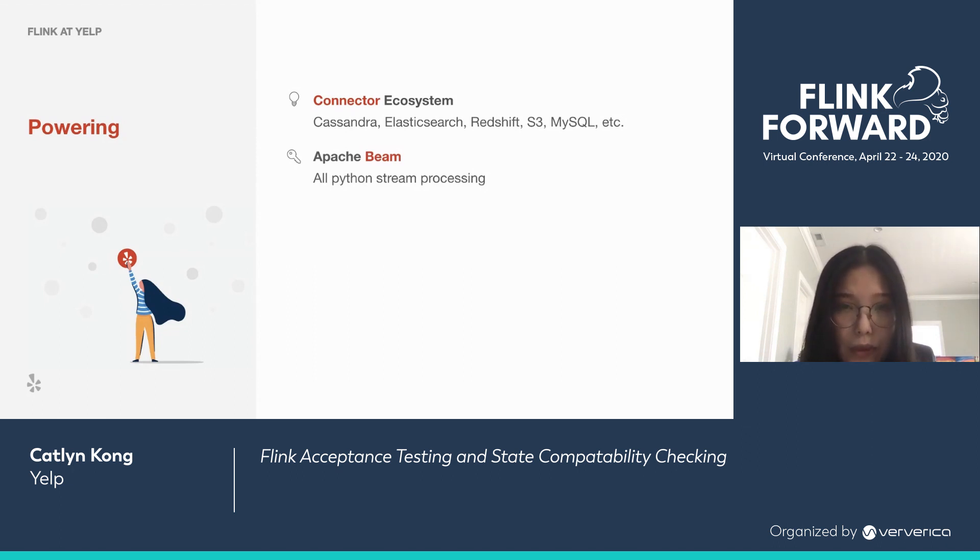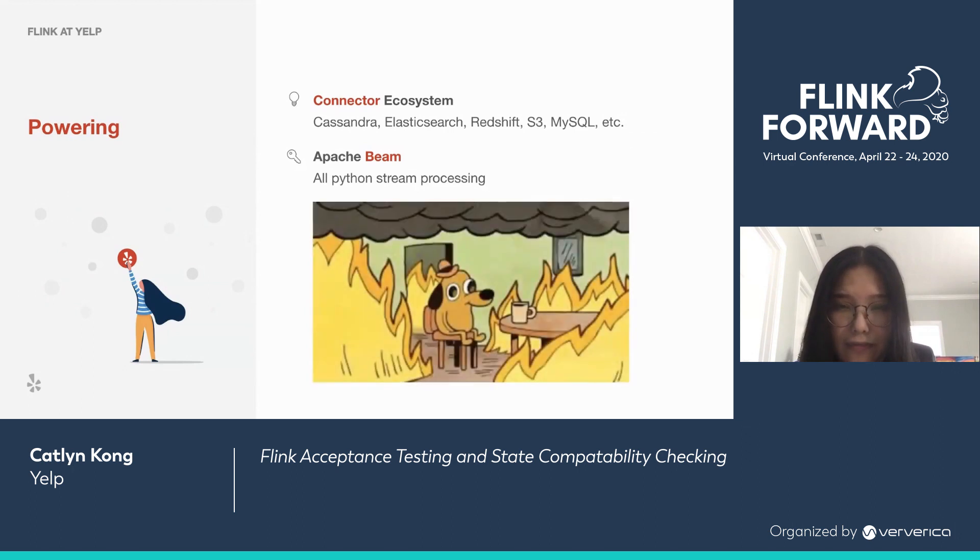We also recently introduced Apache Beam, which unlocked Python stream processing at Yelp. Each of these platforms powers numerous business use cases, so it won't be pretty if any one of them catches fire. We all know that no piece of software is problem-free, but there are certainly things we can do to minimize issues. Today, we're going to take a look at one of the approaches you can take to safeguard your application.